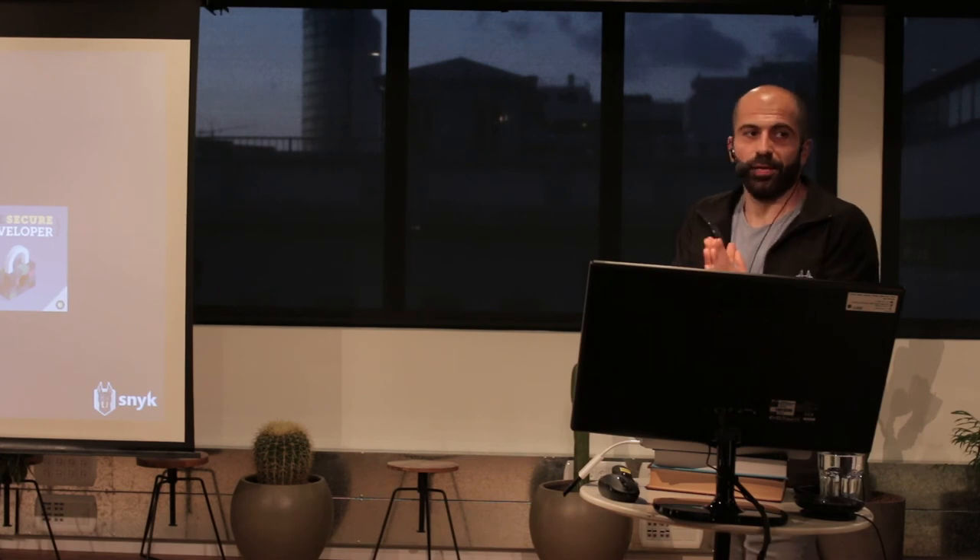This all can be automated. I'll share the slides later — there are some links to blog posts. We have a podcast called The Security Developer — do check it out. You're all welcome to ask questions.